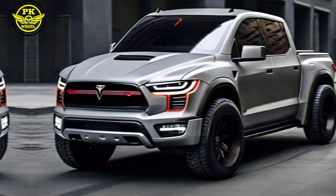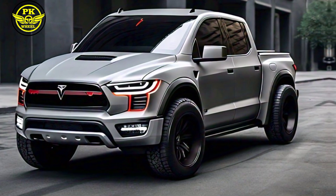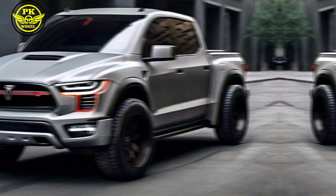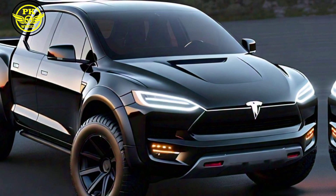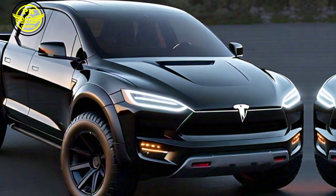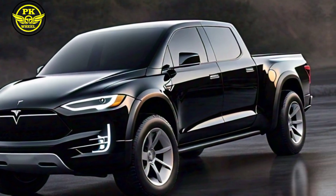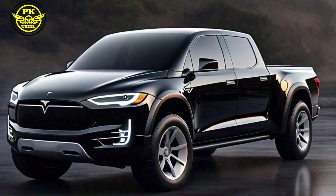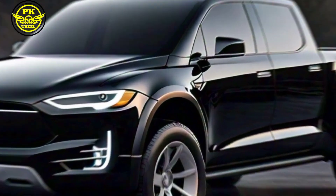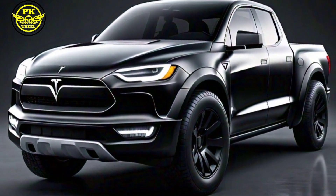Safety is a top priority, and the 2025 Tesla pickup delivers with advanced features like lane departure warning, blind spot detection, and emergency braking. You'll be protected on the road, and with autopilot you'll enjoy semi-autonomous driving capabilities that make long trips a breeze.